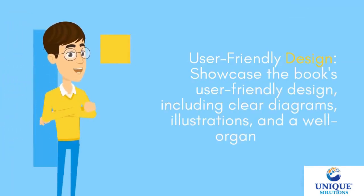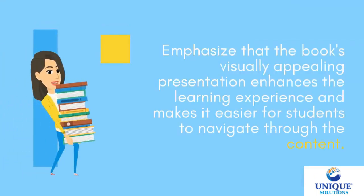User-Friendly Design — the book's user-friendly design includes clear diagrams, illustrations, and a well-organized layout. The book's visually appealing presentation enhances the learning experience and makes it easier for students to navigate through the content.